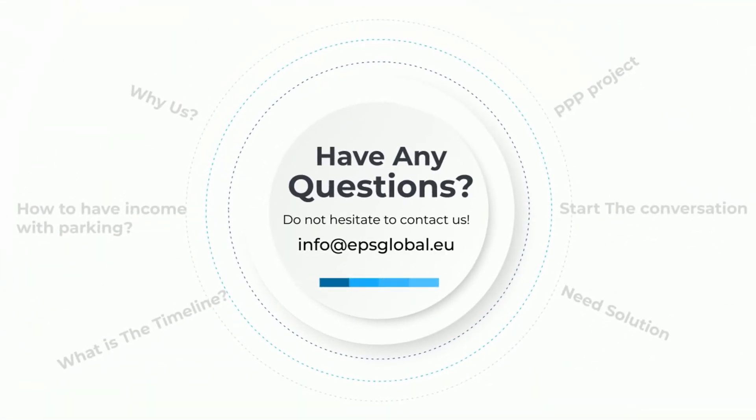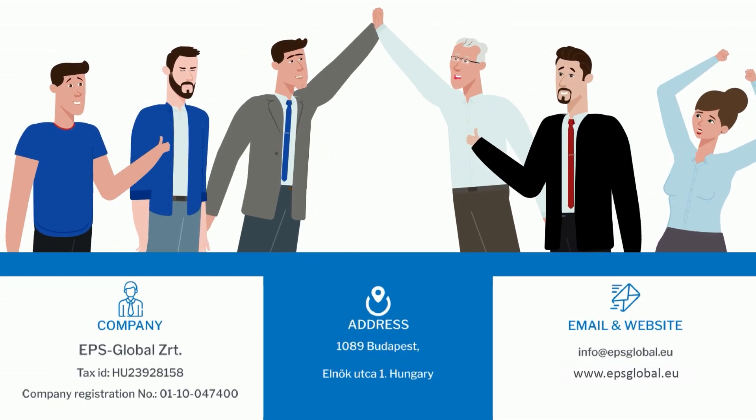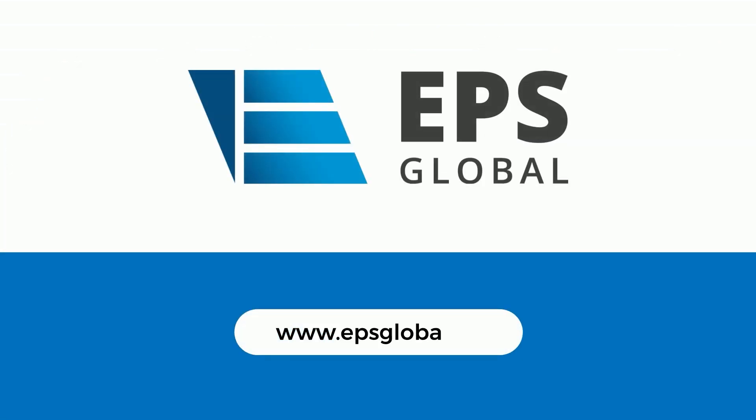Having any questions? Do not hesitate to contact us at info@epsglobal.eu. Let us help you to solve your parking problems.